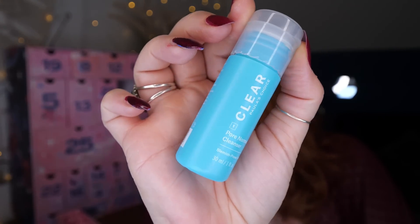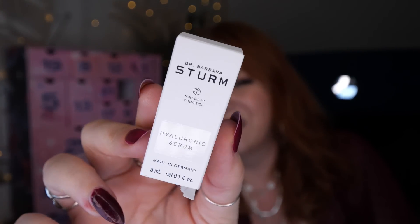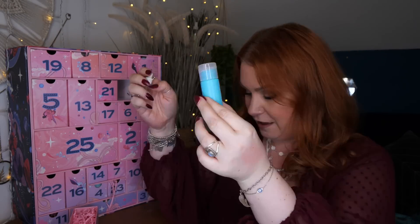We also have a Normalising Cleanser for blemish-prone skin from Paula's Choice's Clear range — 30ml. This gentle cleanser promotes clearer skin without stripping it. Then we've got Dr. Barbara Sturm Hyaluronic Serum, a little 3ml one. So we've got a hyaluronic acid serum and a gentle blemish control cleanser there.